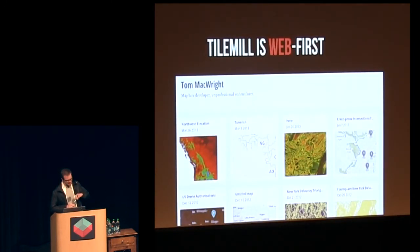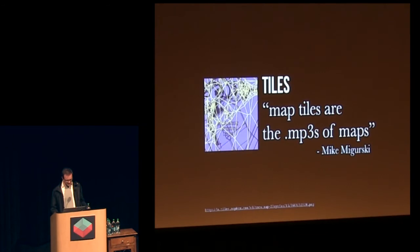The style language treats zoom levels as first-class options, and when you're exporting, you're basically choosing a 3D cube. Map tiles are the MP3s of maps, as Mike McGursky says — they're the common format. Since maps make certain assumptions — that map tiles cover specific areas of the world, that there are specific zoom levels — you can stack them on top of each other, which is really interesting. They're this insane compatibility point in an industry that has historically hated compatibility in every form.